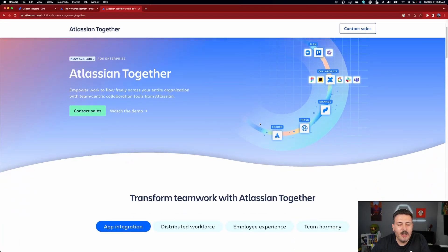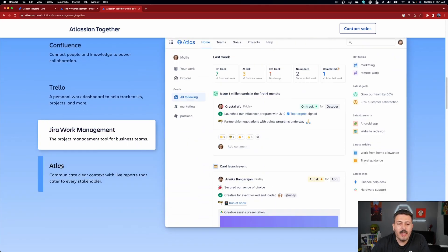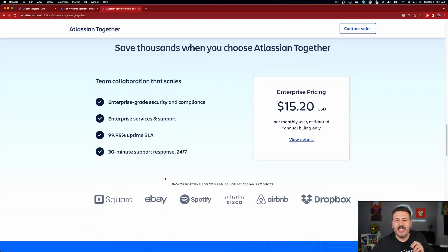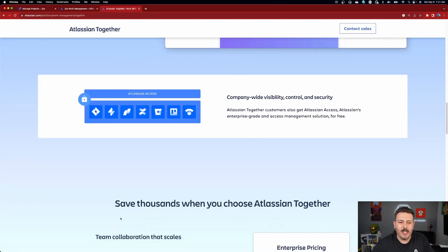Atlassian is starting to market something called Atlassian Together. For one fixed price you get access to Confluence, Trello, Jira Work Management, and Atlas — great communication tools to let you and your team work together. You also get SSO integration, what they call Atlassian Access. For one price of $15.20 per user per month, you get all four products plus the SSO integration. It's a really interesting offering.